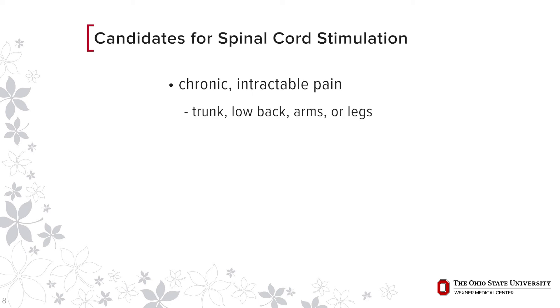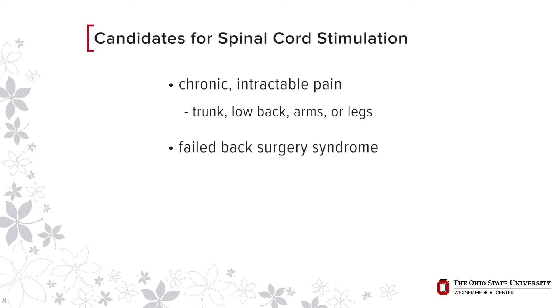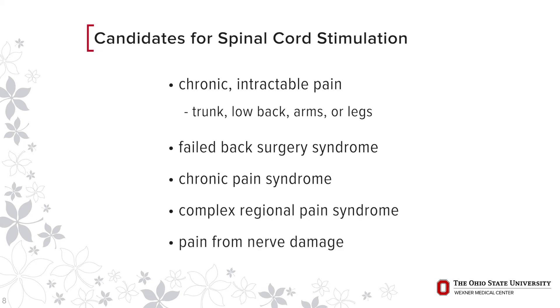This includes pain of the trunk, low back, arm, or legs. It is for people with failed back surgery syndrome, chronic pain syndrome, complex regional pain syndrome, and pain in the arms or legs from nerve damage. I would recommend to anyone who is searching for evidence-based treatment that works to schedule an appointment with Ohio State Comprehensive Spine Center to see if a spinal cord stimulator is appropriate for you.